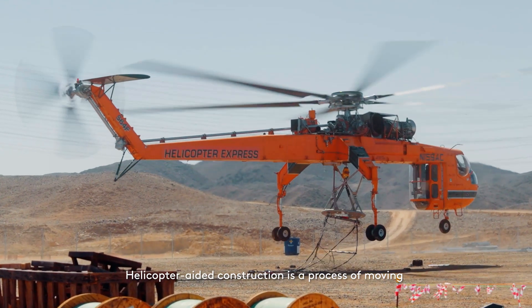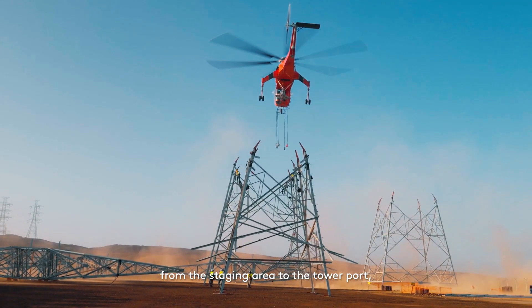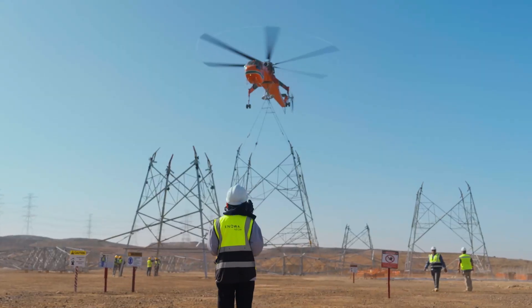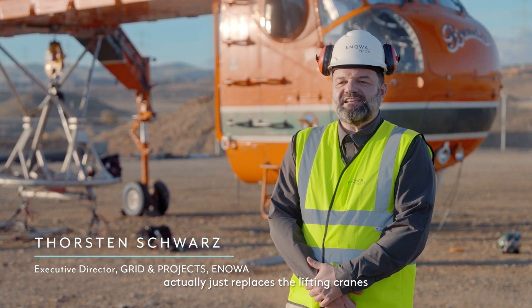Helicopter-aided construction is a process of moving and installing the transmission tower in five pieces, from the staging area to the tower port, where the towers will be assembled in their final position. Technically, the helicopter-aided construction of overhead-line towers actually just replaces the lifting cranes with the means of the helicopter.